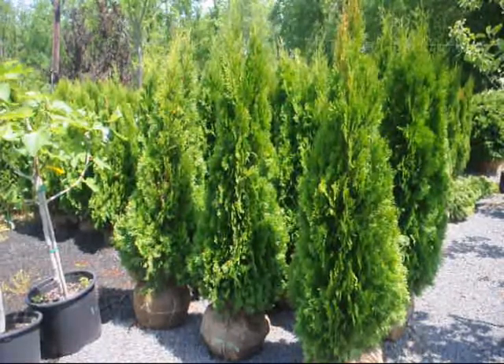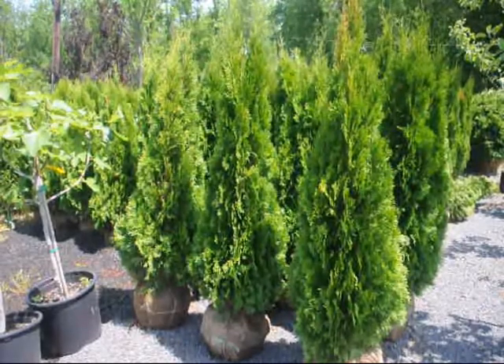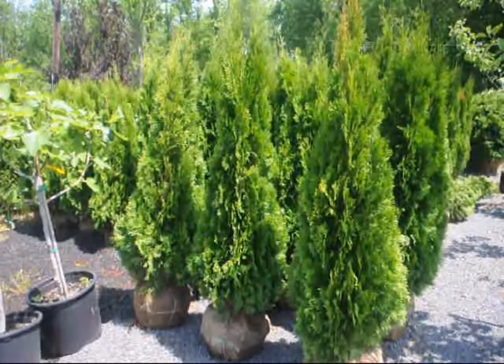We can ship these on pickup trucks, small flatbed trailers, or tractor trailers — whatever you need. Give us a call for your bulk Emerald Green Arborvitaes.